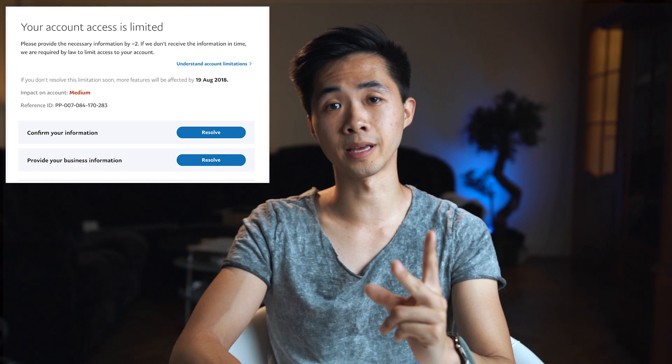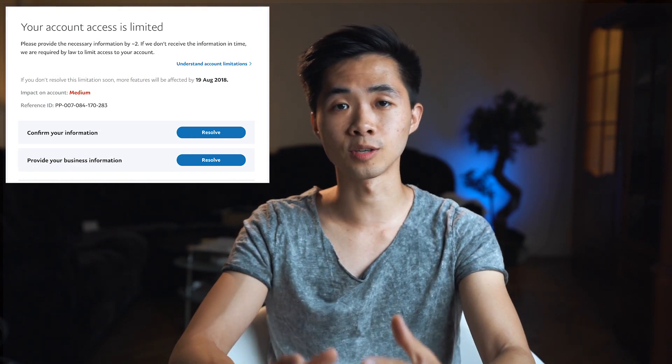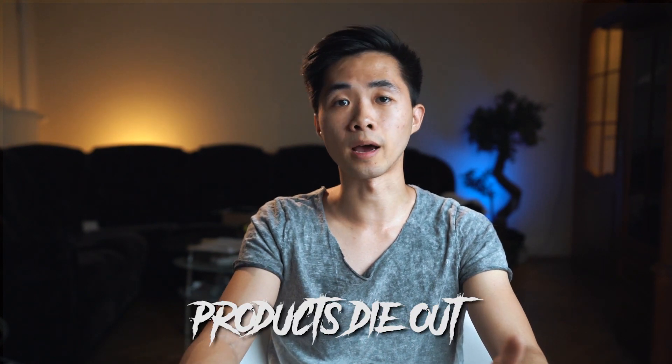I want to talk about the main mistakes I've made, what caused it, and how you can avoid those mistakes as well. The main reason my revenue went to zero is because my products started to die out, and also because I experienced two PayPal limitations in the first two months of Shopify dropshipping. Those two limitations really held me back because I had to deal with those issues and couldn't scale.